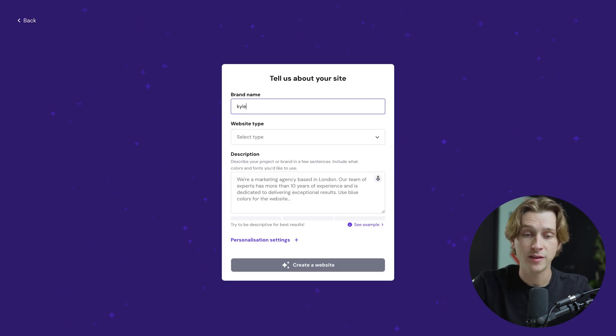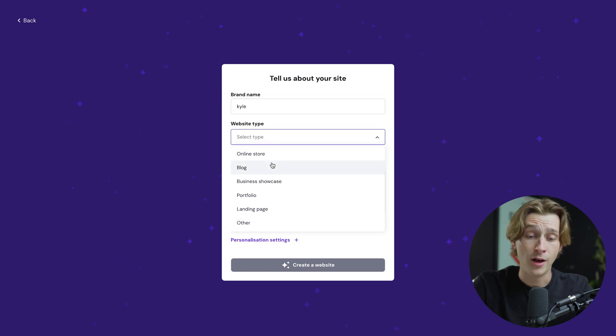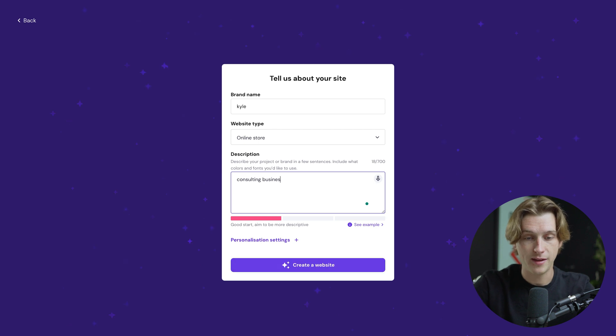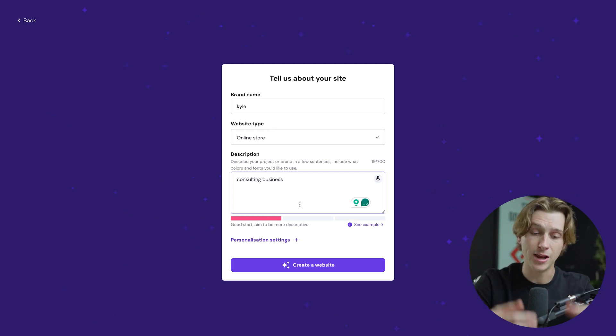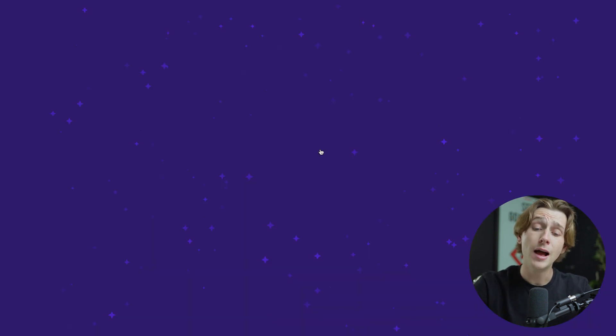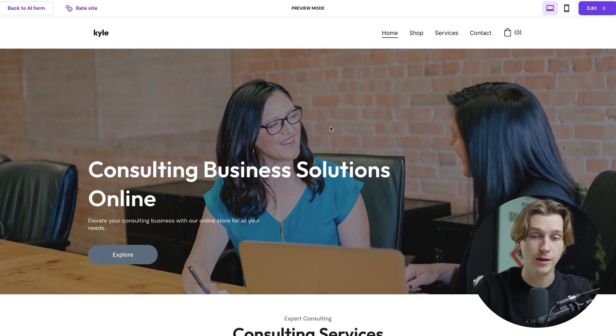Once we've done that, we'll tell it our brand name. For this instance, I'll say it's an online store and give it a short description — a consulting business. You can make that even more in-depth if you'd like; that's just what I put for the sake of this video. Once we've done all that, we'll hit Create Website. After a short loading time, it'll give us a fully featured website that we have full access to and can customize exactly as we want.